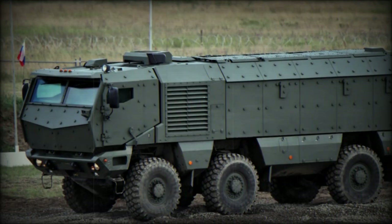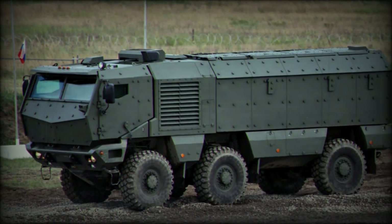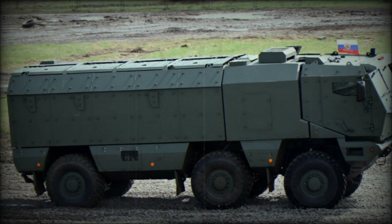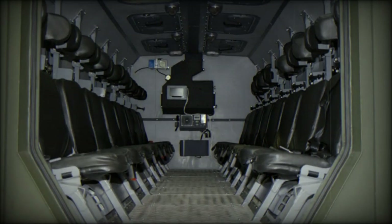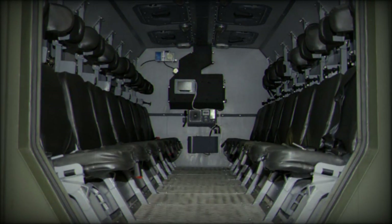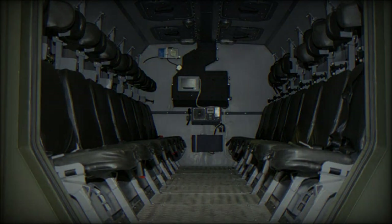Kamaz also proposes 4x4 and 8x8 versions of the Typhoon; however, it was later reported that a 4x4 model will never be produced due to excessive weight required to provide the necessary level of protection. Some sources report that the price of this vehicle is around $1 million per unit.